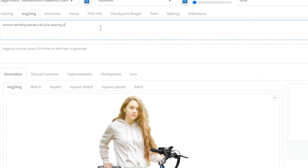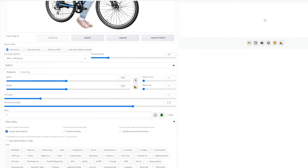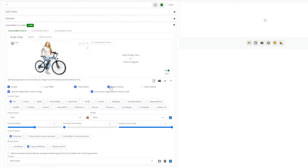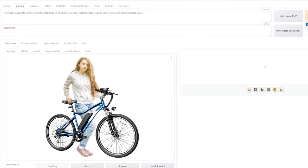Let's dive back into our tutorial. We're going to use the popular Juggernaut XL model to create an image. Our goal is simple: to generate a picture of a woman with long hair standing and holding a bicycle. She'll be wearing a sweater, sports leggings, and sneakers. For the image size, we'll stick to 1024x1024 pixels, which works great with the SDXL model. We also need to increase the denoise strength to give more freedom to the model. To ensure our bike looks just right, we'll use Canny ControlNet. This helps us keep the bike's position exactly as we need it, allowing us to overlay the original bike image seamlessly. Once we set that up, it's time to hit Generate and see what we get.